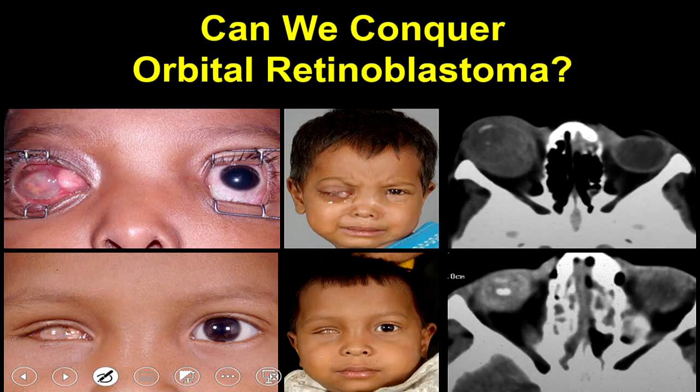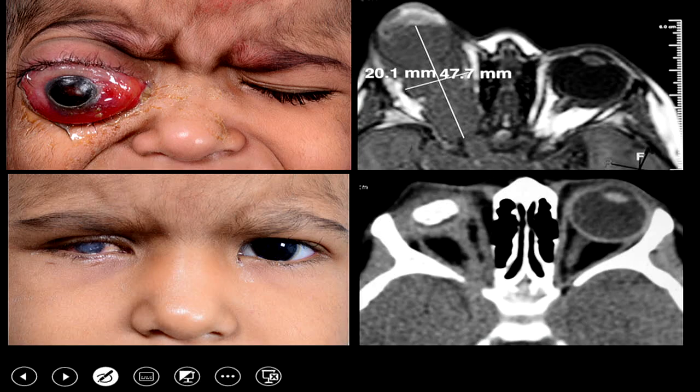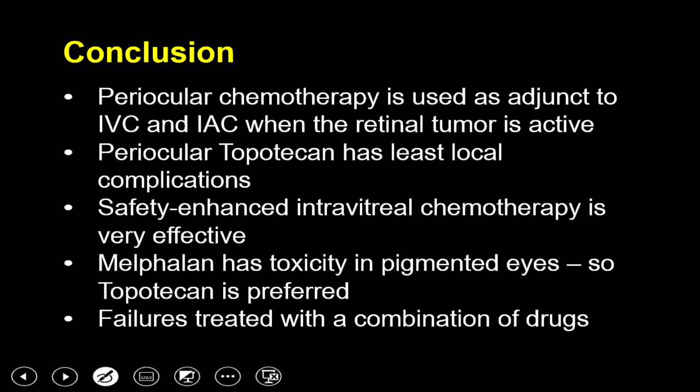The second aspect of life salvage is management of orbital retinoblastoma. For a child presenting with extraocular extension, the orbital component is managed with newer adjuvant chemotherapy. Once the eye goes into comfortable phthisis, enucleation is performed with a long optic nerve stem, followed by stereotactic radiation and adjuvant chemotherapy — improving prognosis even for full-thickness optic nerve invasion, with the optic nerve caliber returning to normal and safe enucleation achieved. For anterior intracranial extension the same treatment applies, avoiding primary orbital exenteration, with about 90% five-year survival. Periocular and intravitreal chemotherapy have revolutionized the management of vitreous seeds, and recognition of high-risk factors with adjuvant therapy has improved life salvage.